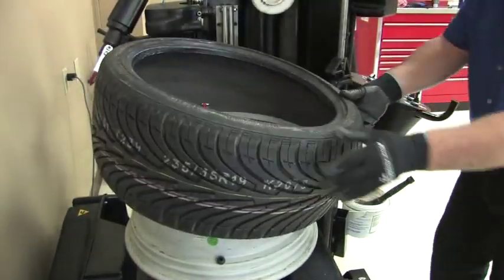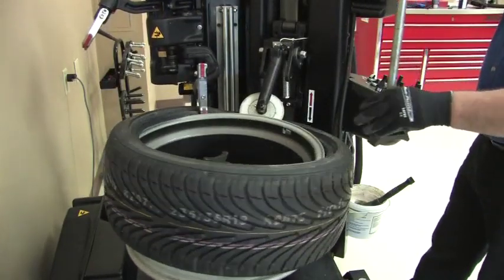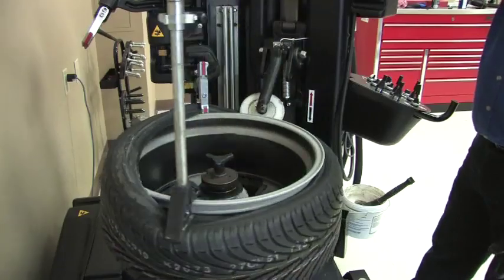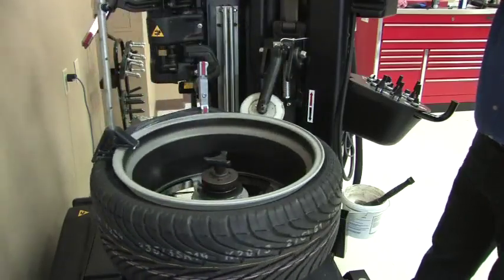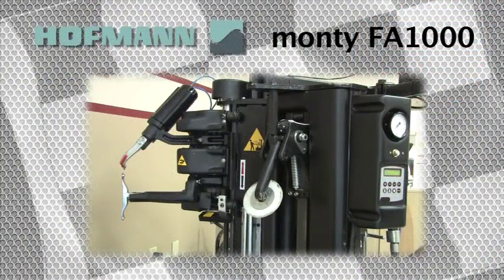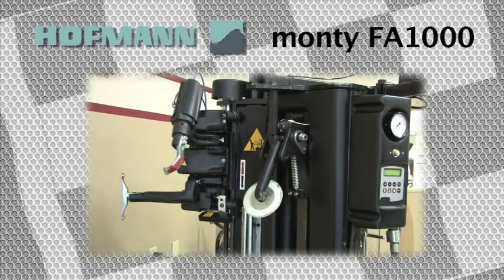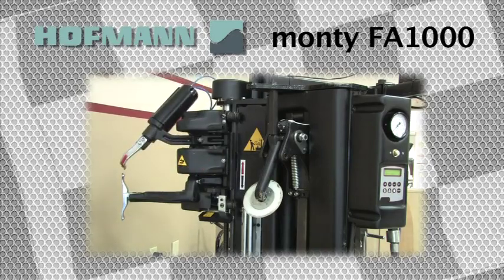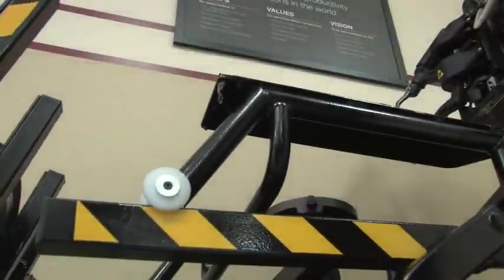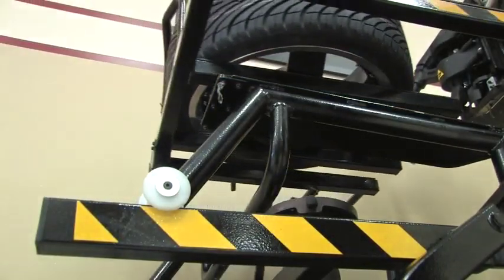The tire and wheel business has changed drastically in the recent past. Unfortunately, the technology designed into tire changing equipment has been left behind — that is, until now. Introducing the next level in technology for the tire and wheel service industry: the Monte FA 1000 from Hoffman, the most fully automated, technician-friendly tire changer ever introduced.